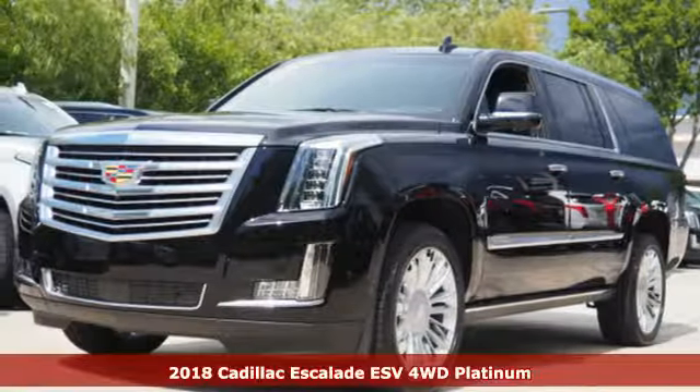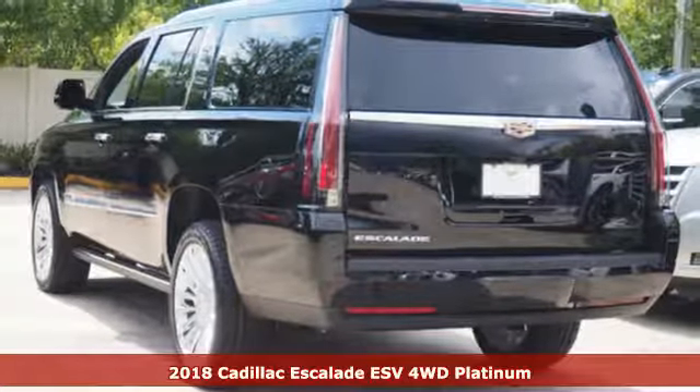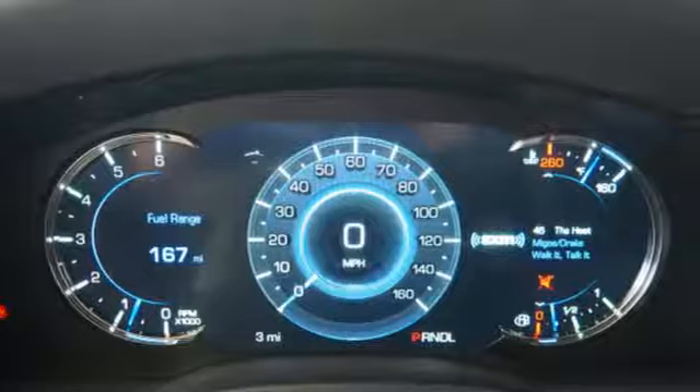It's a 2018 Cadillac Escalade ESV. For over 100 years, Cadillac has dared to drive the world forward, and it comes with all the amenities you need.